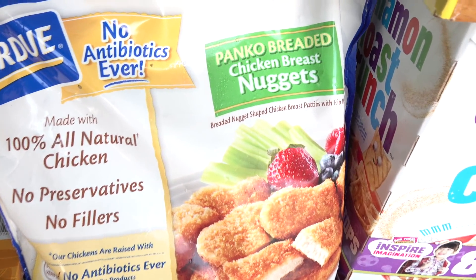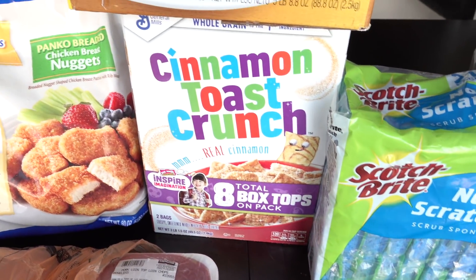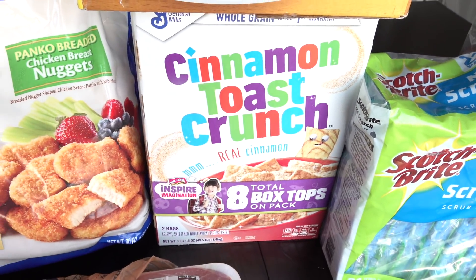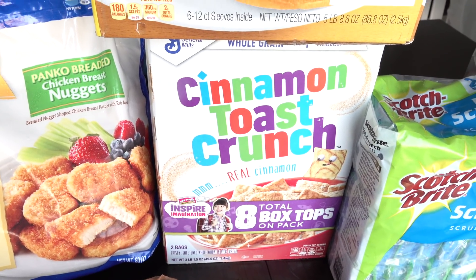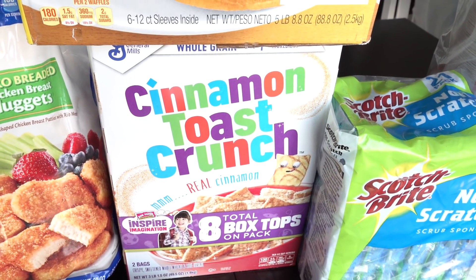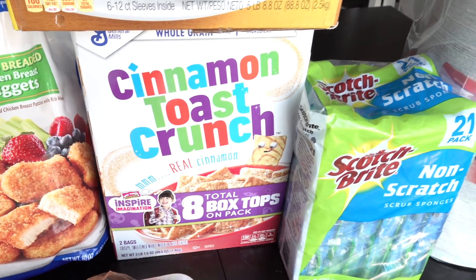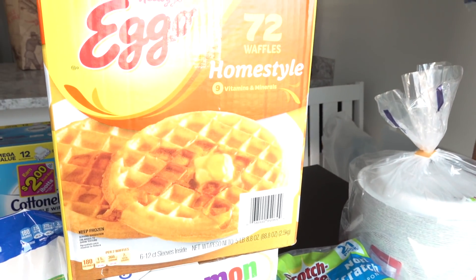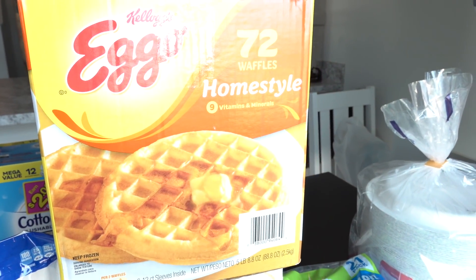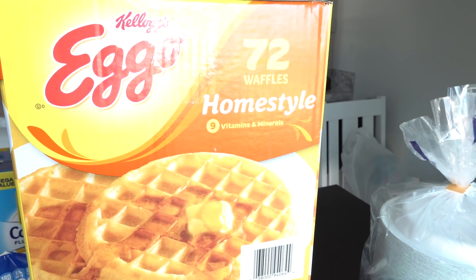So the chicken nuggets were only $6.99, which is a pretty good deal. I don't think we've ever tried these — they're the Pingo breaded chicken nuggets — so I hope my kids like them. And then we do buy Cinnamon Toast Crunch from Costco pretty regularly. Even though we don't really need cereal right now, this Cinnamon Toast Crunch is typically $6.49 and it's on sale right now with $2.10 off. And then the Eggo Waffles, which we've bought one other time, are also on sale. We honestly still have plenty left in the freezer, but since these were on sale, we decided to go ahead and pick up a box today.